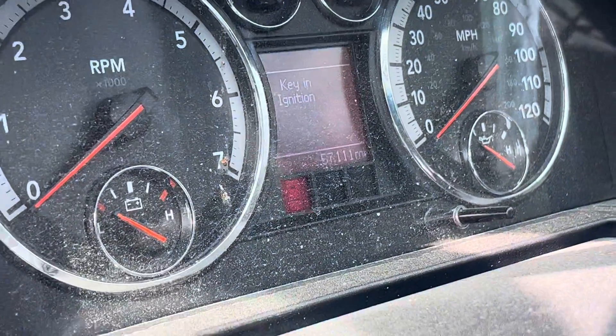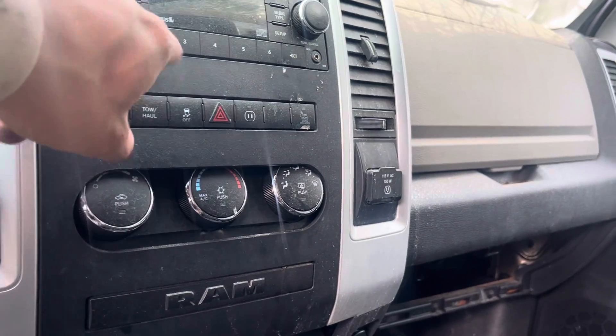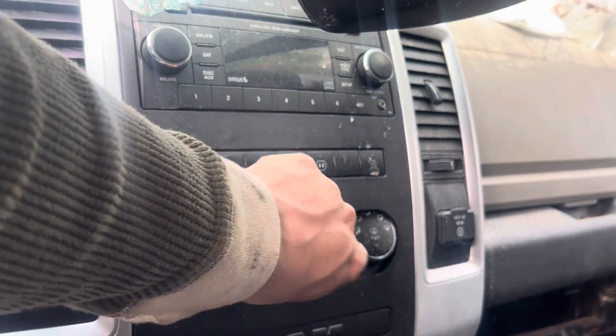Mileage. Radio, heat, and AC don't work.